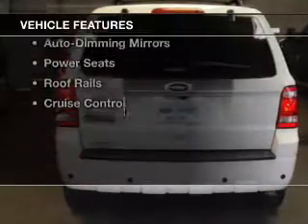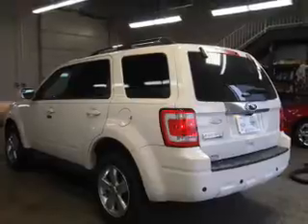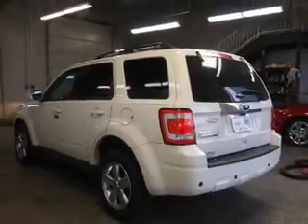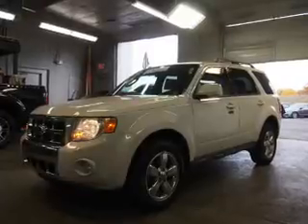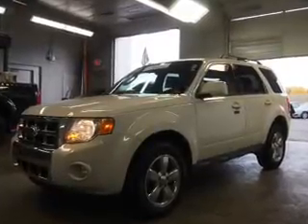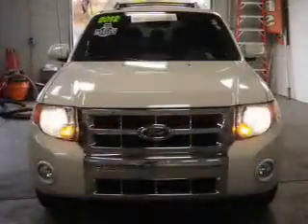The features include a power sunroof, leather seats, heated seats, Ford Sync voice activation, satellite radio, steering wheel controls, auto dimming mirrors, power seats, roof rails, and cruise control.